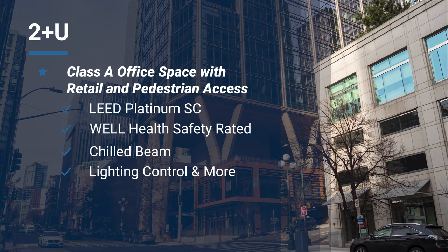ATS provided control of the DOAS system, central plant chilled beams, heat recovery, condenser water systems, AHUs, garage ventilation, lighting control, and more.